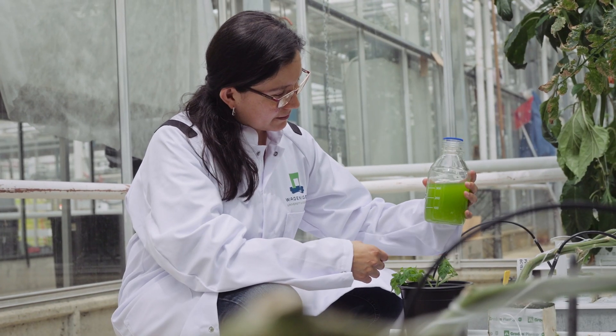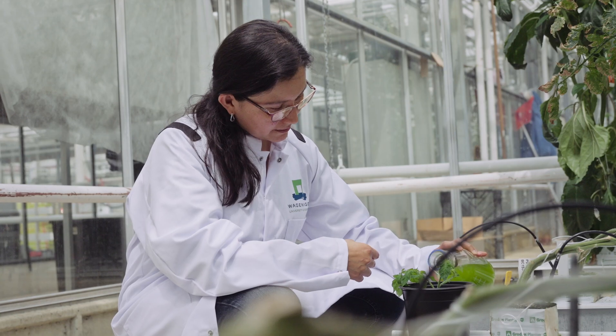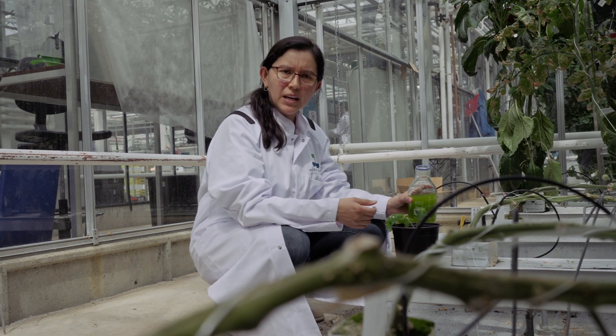In this moment I'm applying the biostimulant to the plant. After that I will evaluate if it works — if it makes the plants better.